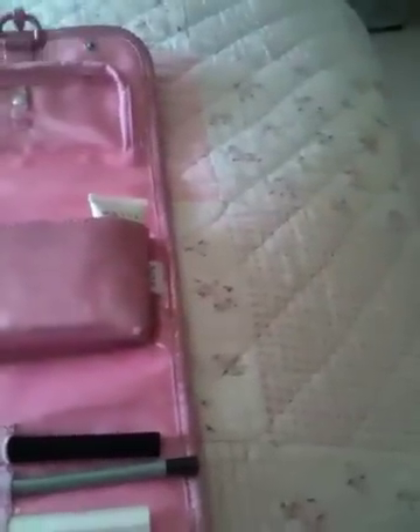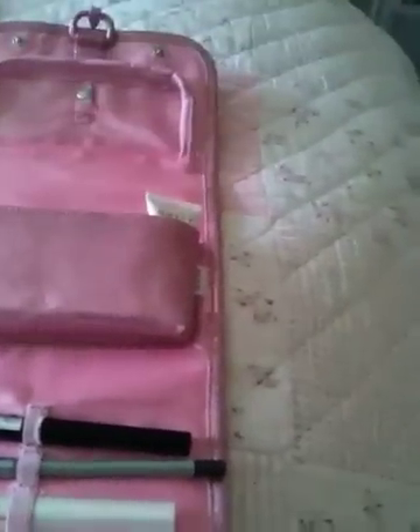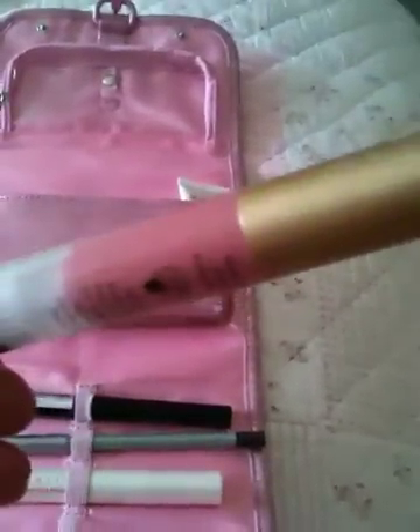It opens up and what you've got inside is a liquid lip colour in Starburst. This colour is absolutely gorgeous.